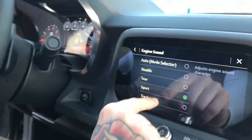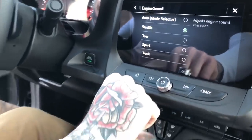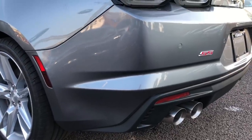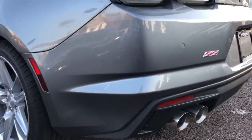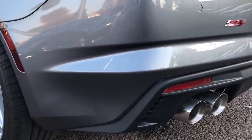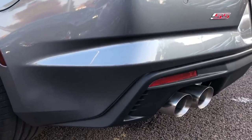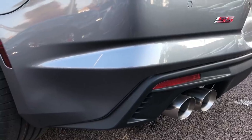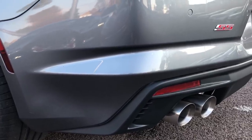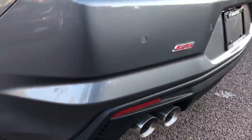I also like that this has the exhaust sound modes. So you have Stealth, Tour, Sport, and Track. Let's go here — Stealth, so you won't get tickets. Next one is Sport. This is Touring — a little bit softer than Sport. And this one, Track — very aggressive. Very nice, very clean.